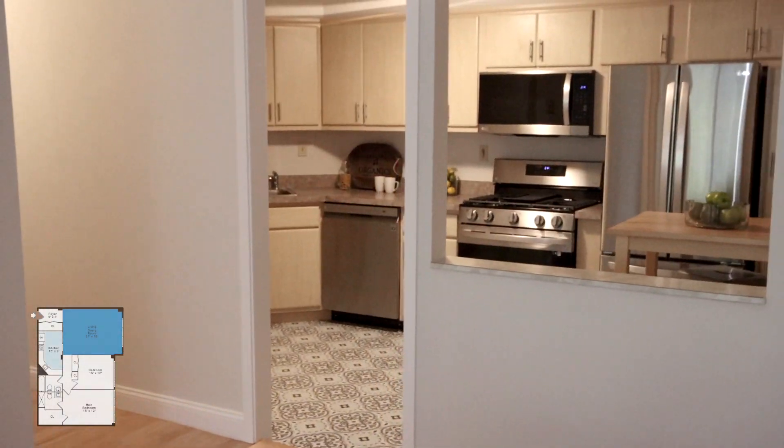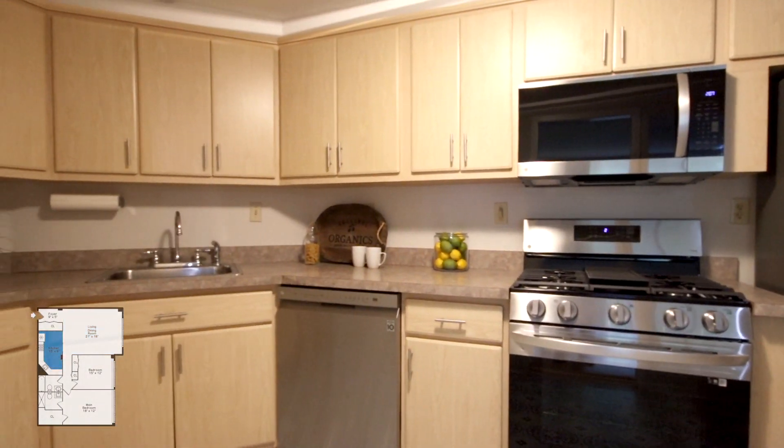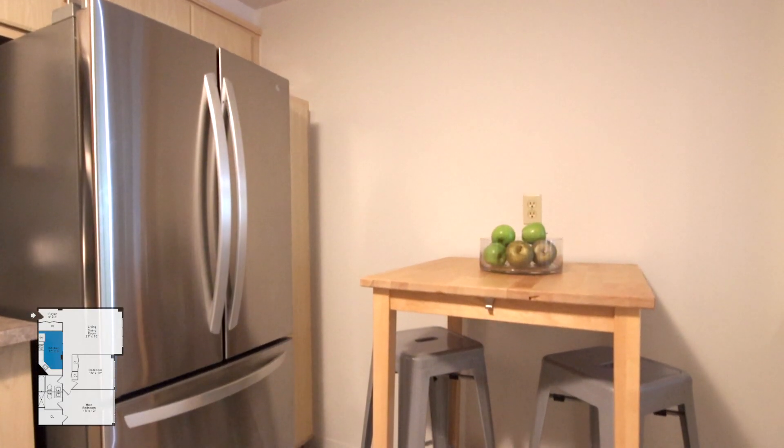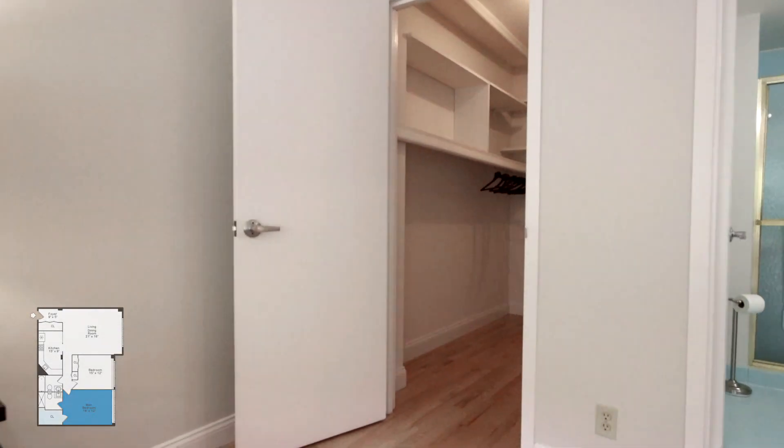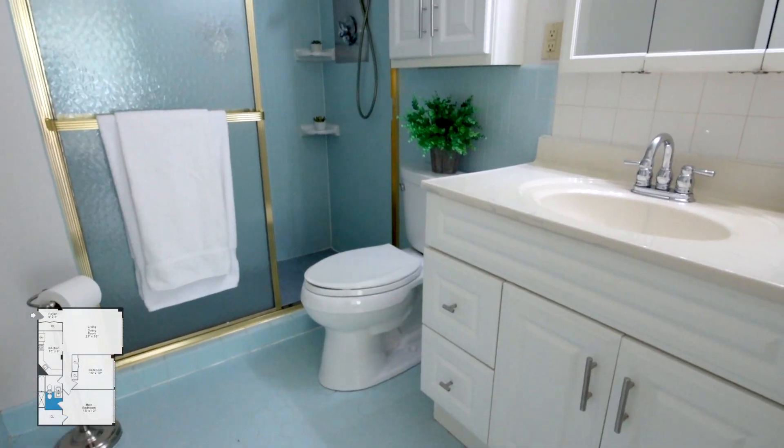The Eden kitchen includes brand new stainless steel appliances, spacious enough to enjoy your morning coffee here. The main suite features more large windows, a generously sized walk-in closet and its own full bathroom.